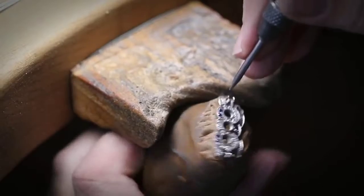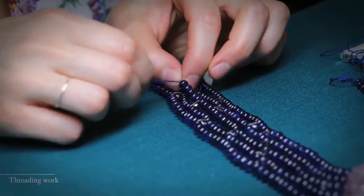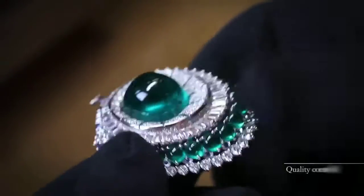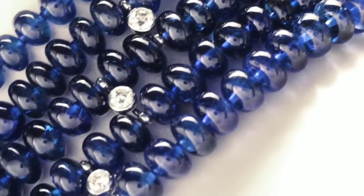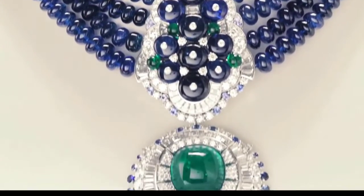The detachable pendant features a 29-carat Colombian emerald cabochon surrounded by emeralds, sapphires, and fancy cut diamonds. The necklace is comprised of 464 Burmese sapphire beads set in five rows, weighing a total of 647 carats, alongside additional diamonds, sapphires, and emeralds.